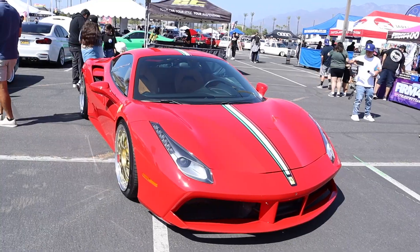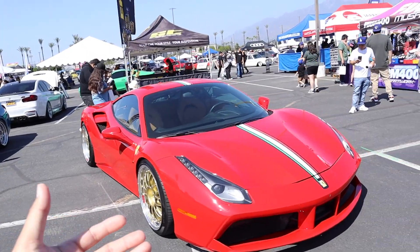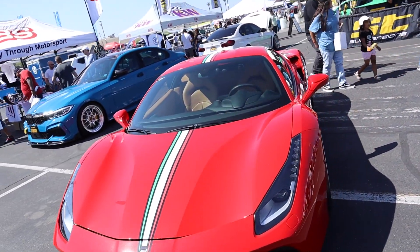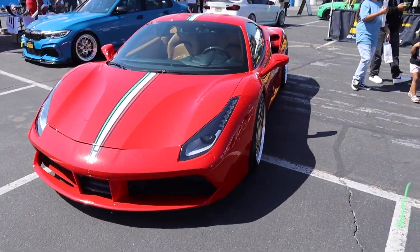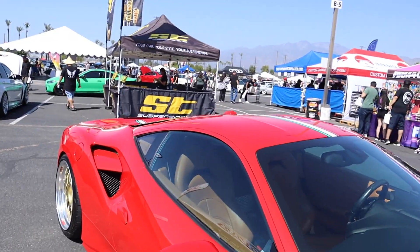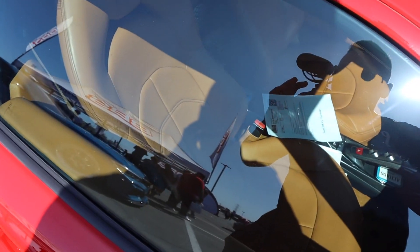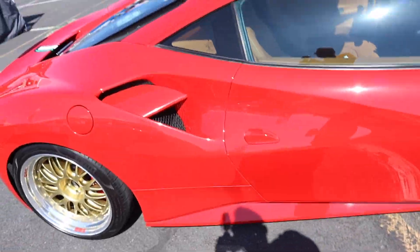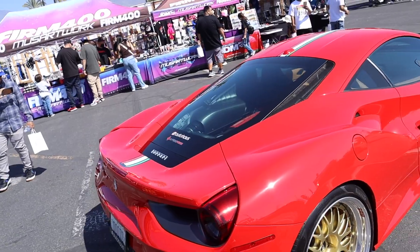Look at this 488 GTB. I thought it was a Pista when I saw the front and the stripe, but I had to check — it definitely is a 488 GTB. That red color, you guys, you have to get the Ferrari in red. This particular one has the classic tan interior — classic Ferrari right there. In red with these gold BBSs on it, it really does set it off. It really looks good on this car.